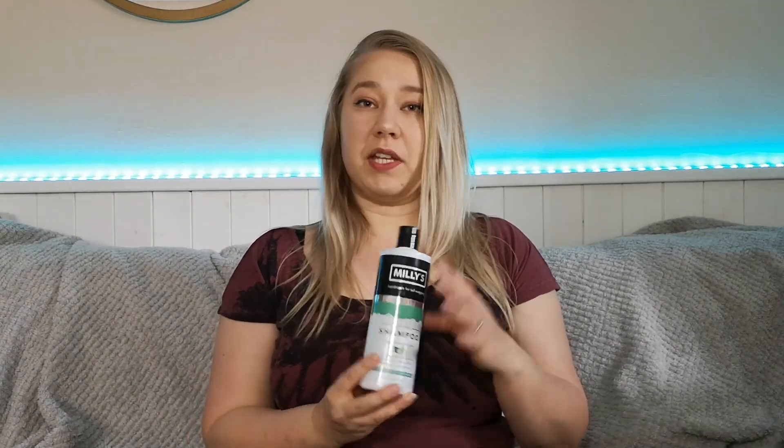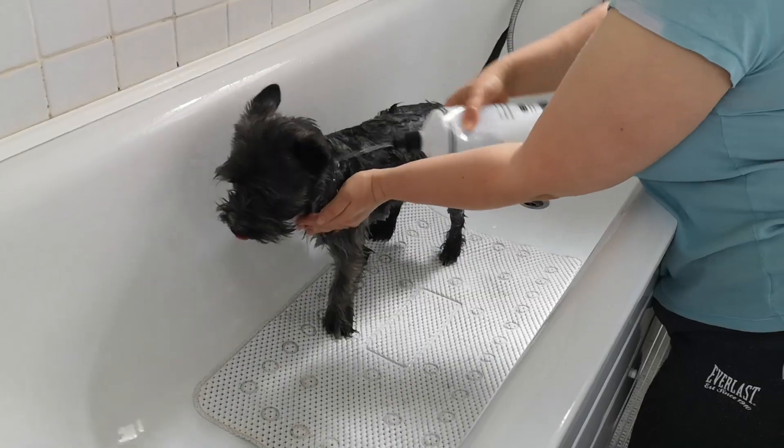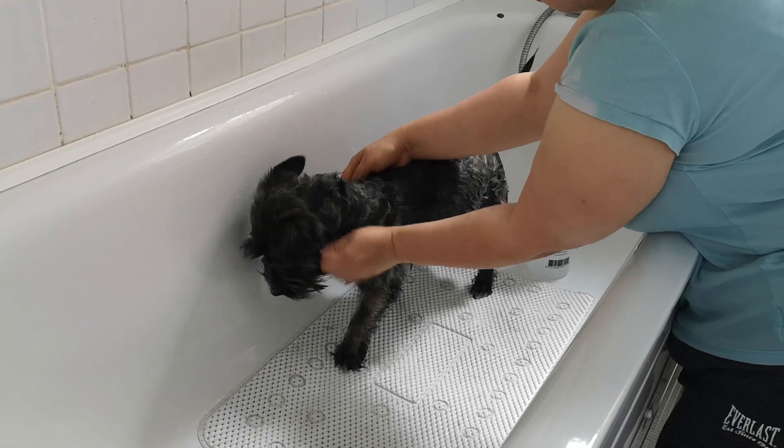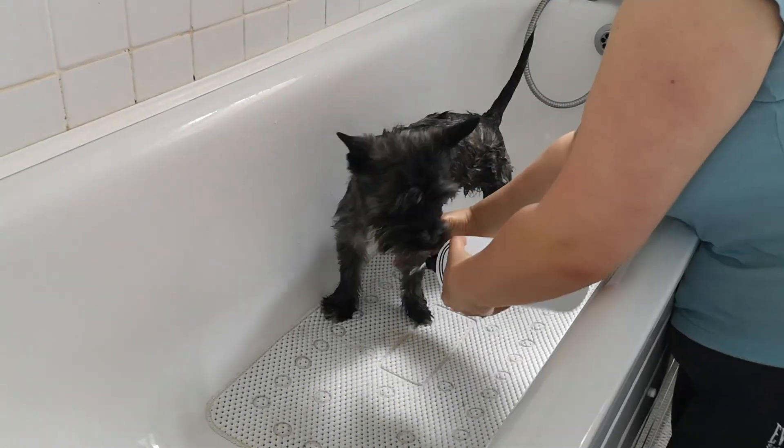The shampoos come in two different sizes. I personally have the smaller 500ml because I just use this at home — I've not had the chance to use this for work purposes just yet. It also comes in the 5 litre commercial bottle that you would normally use in an actual salon.